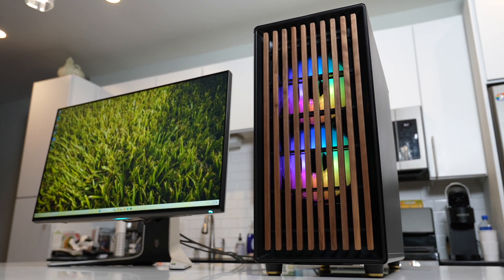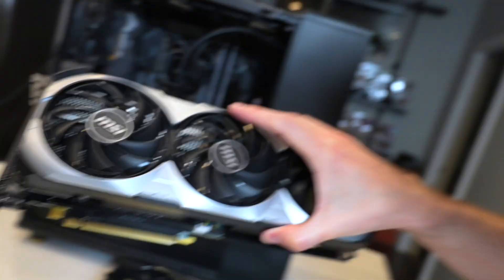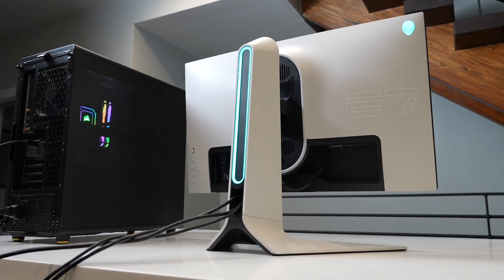You remember that build video I did a couple videos ago with the Fractal North and the 5800X3D paired with the 4070 Ti? I revealed it to my roommate and he loved it. If you haven't seen that video check it out in the corner — it has been so great, except for this week where it exploded.